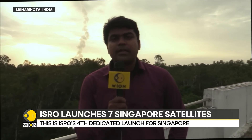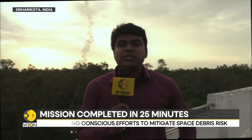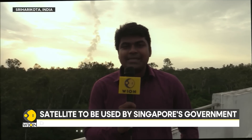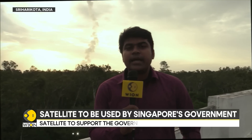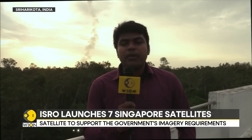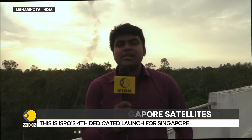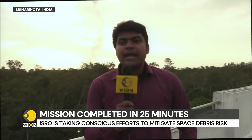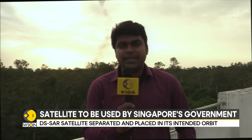ISRO's commercial arm, New Space India Limited, is the one in charge of this mission. ISRO is facilitating the launch in the technical aspects, but this mission is being carried out for NSIL. ISRO has firmed up its position in the international market for launching small satellites, particularly those below the 1,000–2,000 kg payload mass. This is one classic example of how ISRO has mastered small satellite launches, with the PSLV now on its 58th flight doing exactly that.